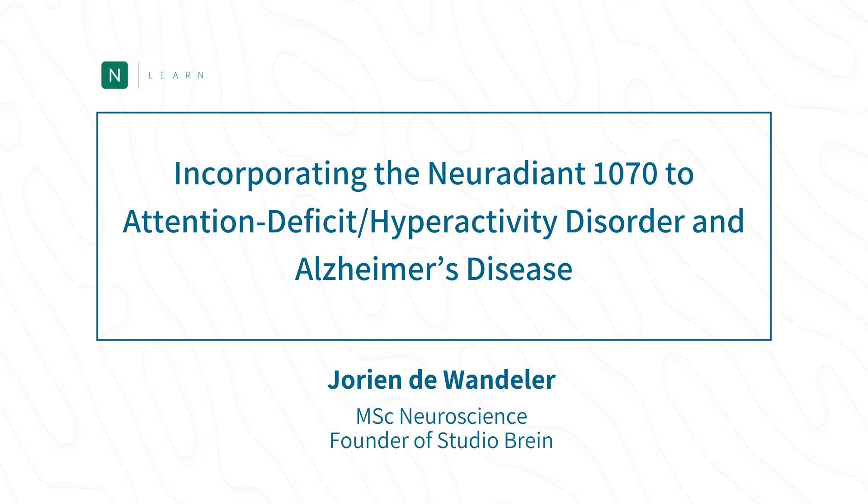For today's agenda, Dorianne Devandeleur will speak about how she's incorporated the Neuradiant 1070 for a client who has symptoms of both ADHD and Alzheimer's. She'll discuss the protocols, pre and post QEEGs, and initial outcomes. This will be a great opportunity to discuss strategies or considerations for a client who has symptoms of both these conditions. Then we'll have Q&A.